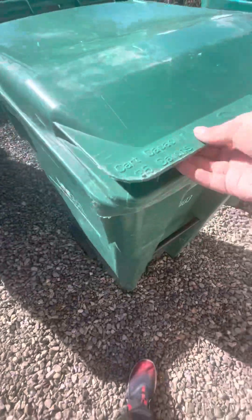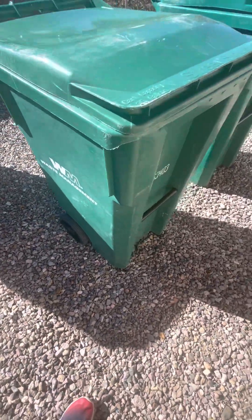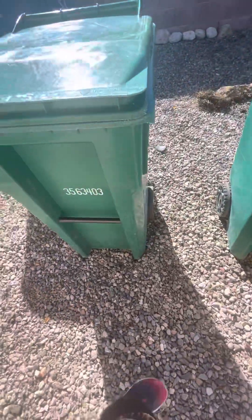I have another 35-gallon Cascade. Nothing's in it, so I don't use anything in here besides putting a trash bag in it.